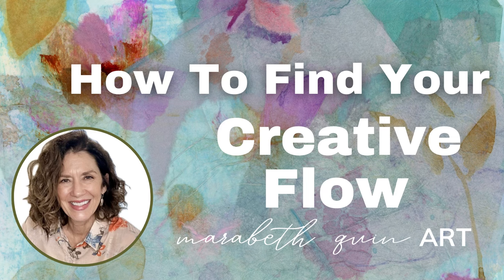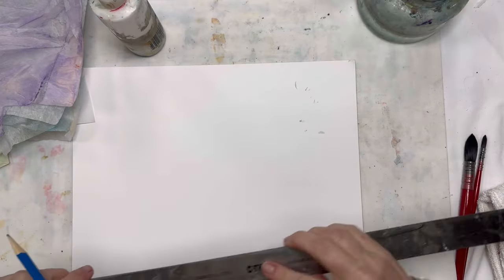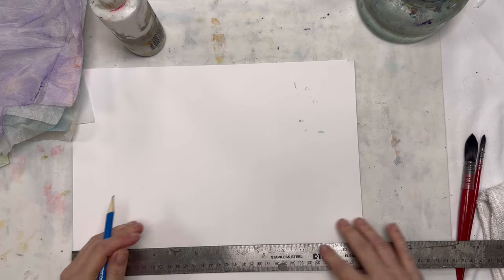Hi, I'm Marybeth Quinn, a mixed-media collage artist from Nashville, Tennessee, and I'm back. I'm so happy to be making a process video for my YouTube channel. I've stepped away for a little bit to do some other things, and I'm so happy to be back to this.